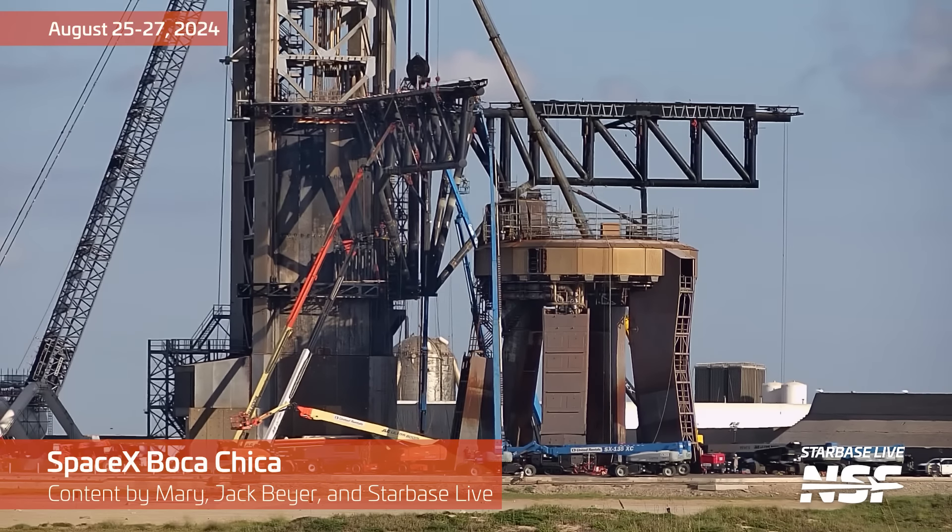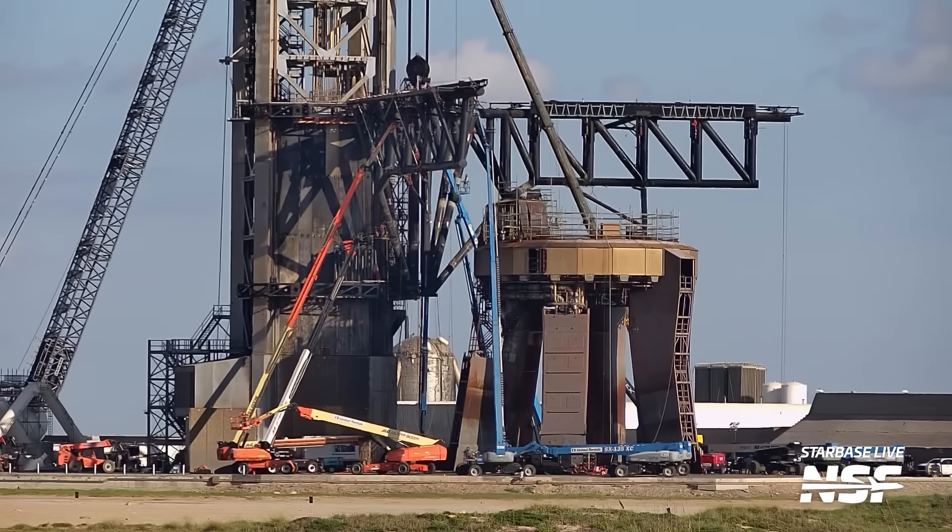All right, y'all, we're back with another Starbase Daily Summary for August 25th through 27th, 2024.